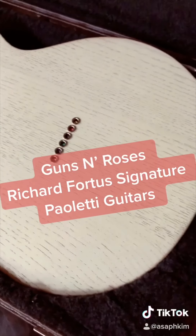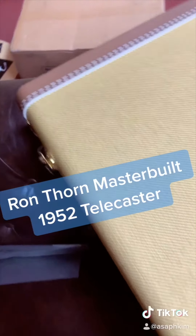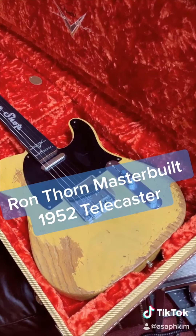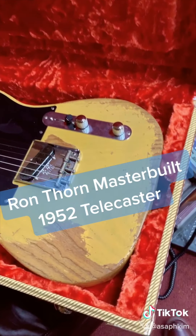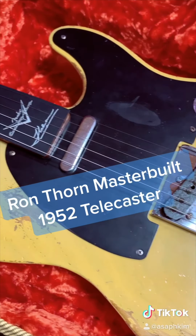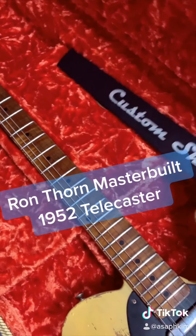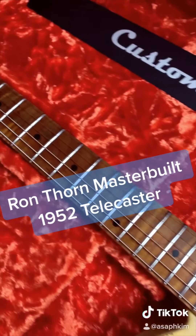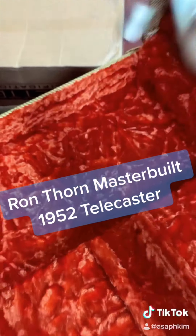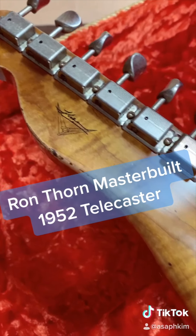The guitar of the day is also a master-built guitar from Fender Custom Shop. This is a Ron Thorne master-built 1952 Telecaster in butterscotch blonde finish. The body wood is roasted ash. As you can see, this guitar is heavy relic. The neck wood is roasted flame maple, and this guitar is super light — only weighs about 6.3 pounds. On the back of the headstock, we have Ron Thorne's signature.